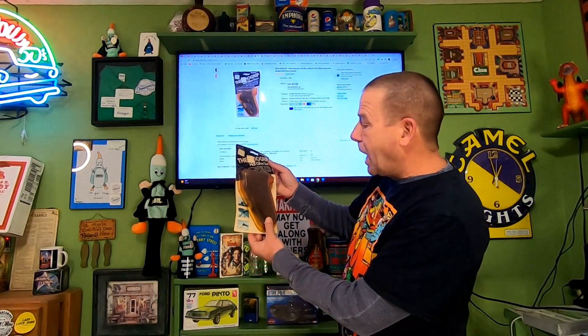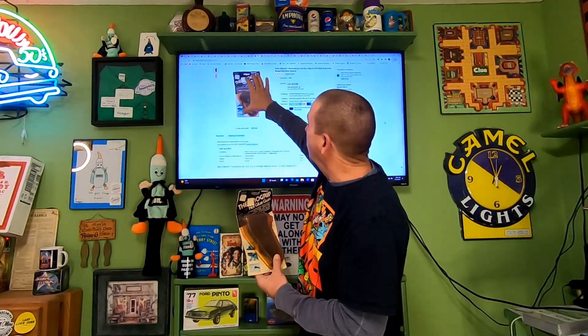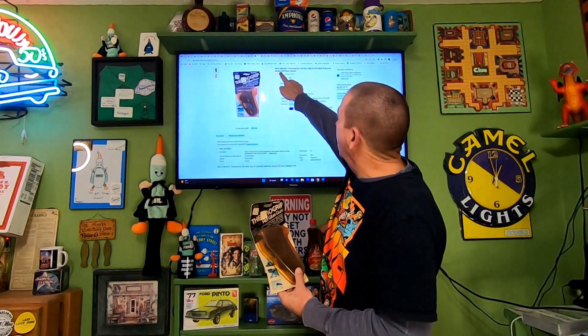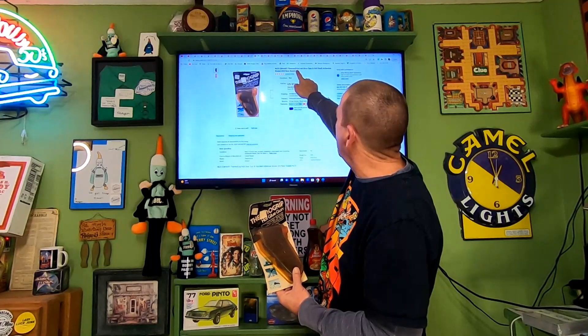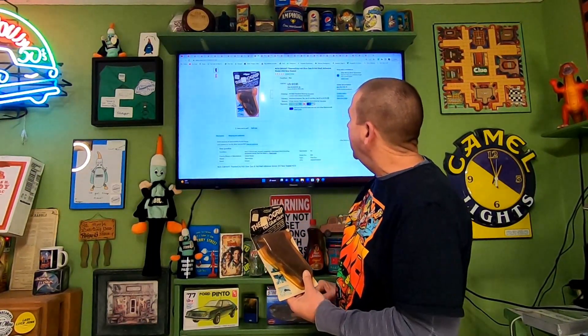Next item — a thrift store item I've probably had for about a year. It's this vintage hot glue gun; the package is pretty damaged. I listed it as 'new old stock' — Heart Thermal Grip Hot Glue Gun and Hot Melt Adhesive #203. It's still sealed, just the packaging is damaged, so I listed it a little lower. This sold for $17.81 and the buyer is paying $16.15 in shipping.